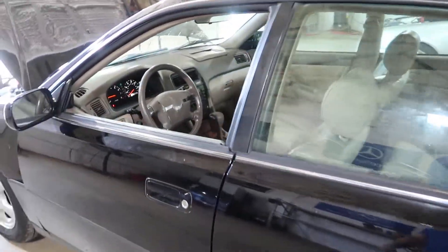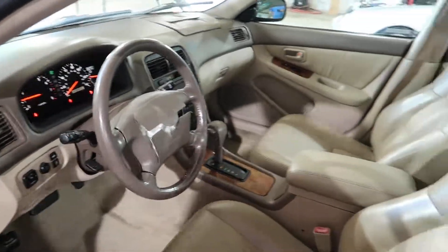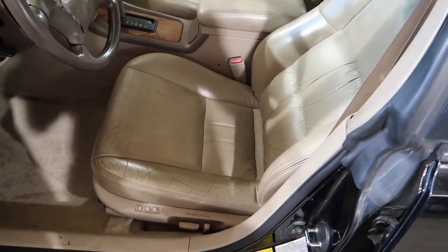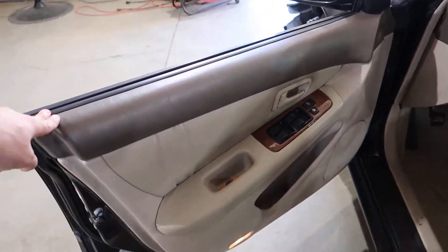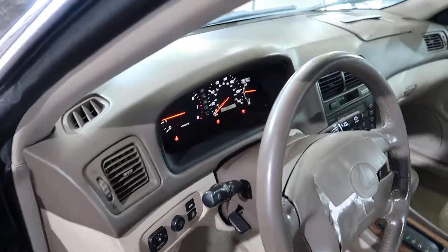Does have a nice, for the age, leather interior — ivory they call it. Has this dark brown trim as well, so a two-tone interior.